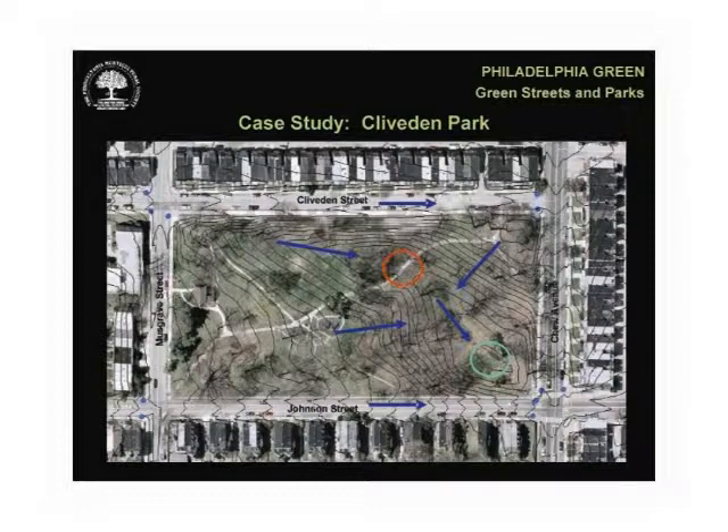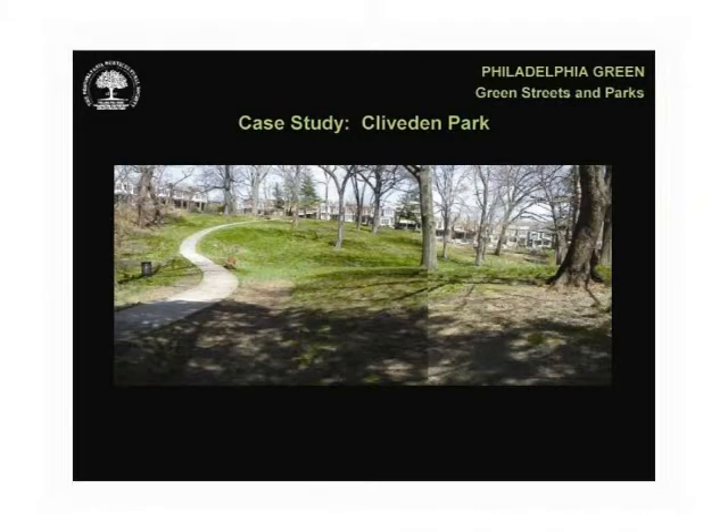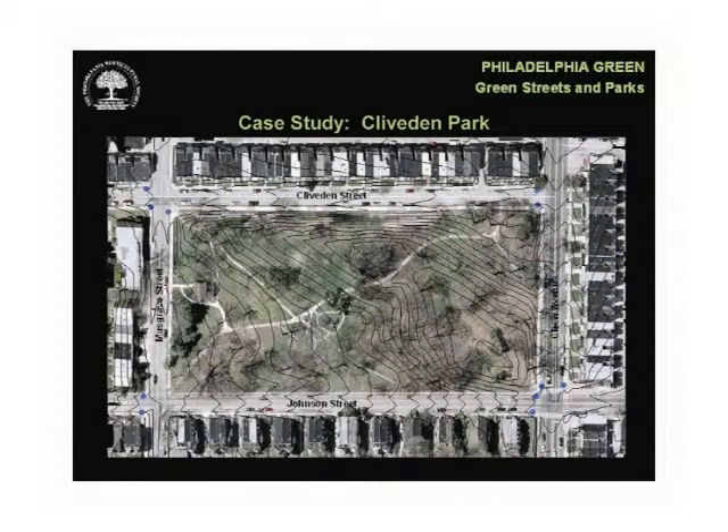Cliveden is a city park managed by the Department of Recreation. The park is one block in size, about six acres, surrounded by sidewalk streets in a fairly dense residential neighborhood of row homes, twin homes, and apartment buildings. The park is used for active and passive recreation, community events, a farmer's market, and there's a children's playground near the center. The park is quite pastoral, characterized by gently curved paths, open lawn, and many large, mature canopy trees. The change in grade across the site is significant — 34 feet from the highest corner at Musgrave and Cliveden Streets to the low point near the corner of Chew and Johnson. The topography is evidence of a stream that once flowed through the site.